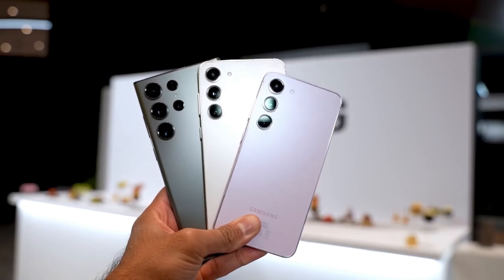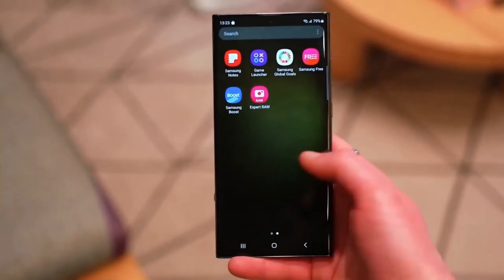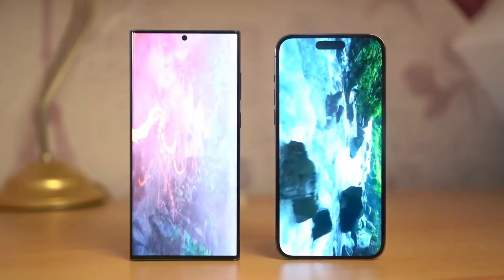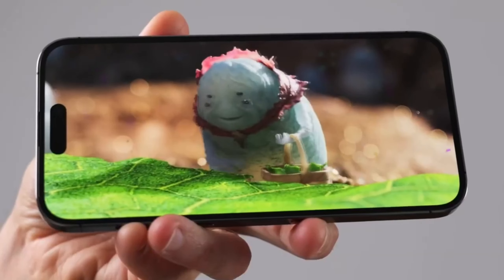We're less than a month out from the Galaxy S24 launch if the countdown clock Blass posted proves to be accurate. That leaked detail points to an event scheduled to happen on January 18 at 3 a.m. KST, which converts to 1 p.m. Eastern Standard Time, 10 a.m. Pacific Standard Time, and 6 p.m. Greenwich Mean Time on January 17 — a date in line with most Galaxy S24 release date rumors.